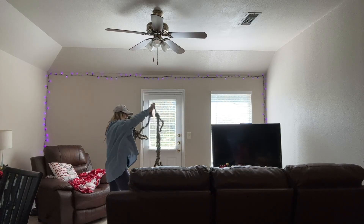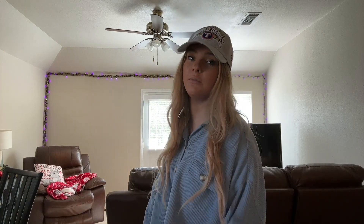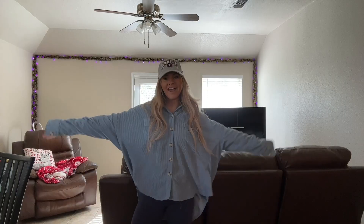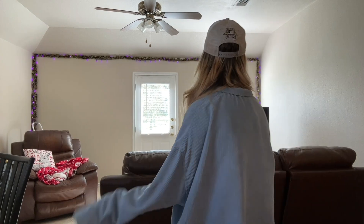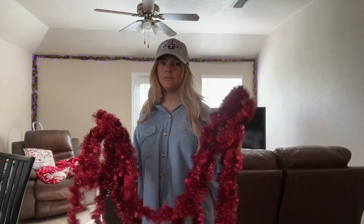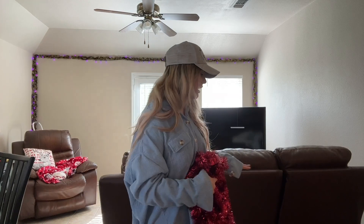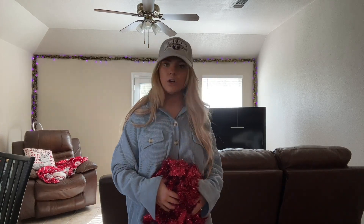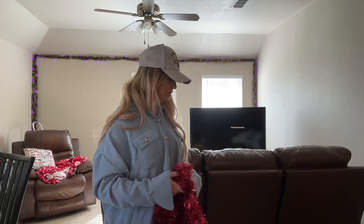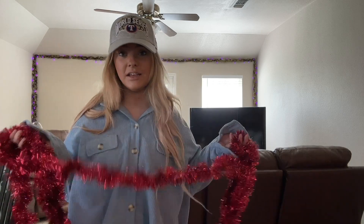Oh my gosh, does it end?! This might be a Christmas decorating video or it might be a video of me falling off a stepladder and breaking my ankle — stay tuned to find out. And voilà! I love it. We've also got this little tree skirt from the Dollar Tree, but I feel like it could have more to it, so we can make it fluffy by wrapping some garland around the tree. I'm gonna give that a go and see how it looks.